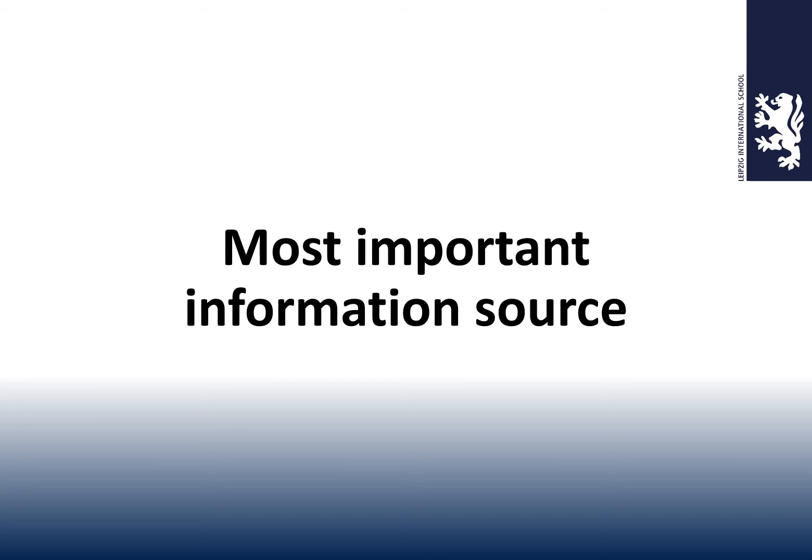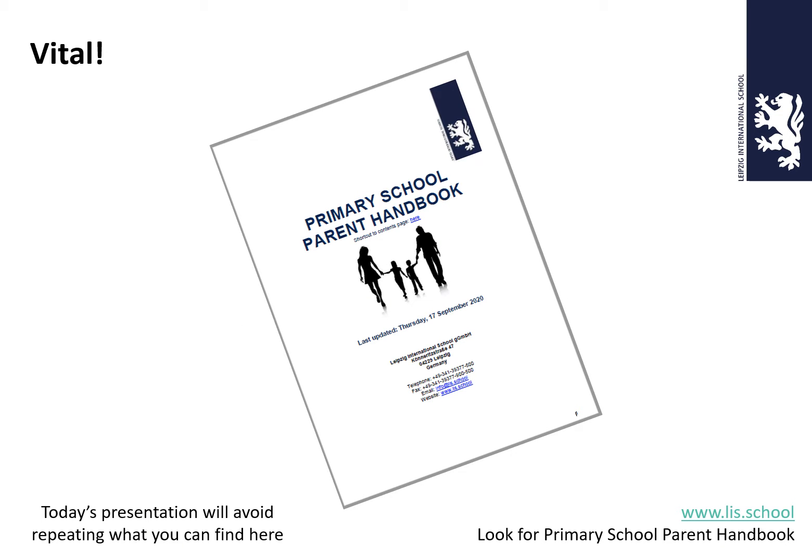The most important information source is available to you right now — it's the Primary School Parent Handbook. You can access it already via our school website. If you click on the Primary Section, you should see a little picture of me and some welcome information. In the bottom right-hand corner of the screen — you might have to scroll down a little bit — you should see a link to this handbook. Today's video is going to try and avoid repeating anything you can see in here.